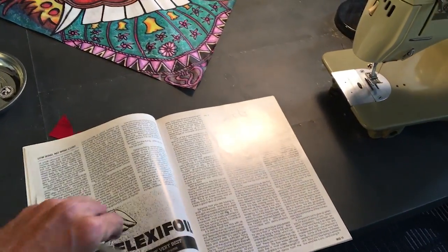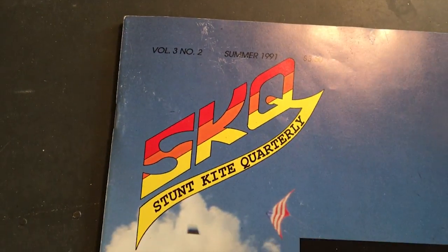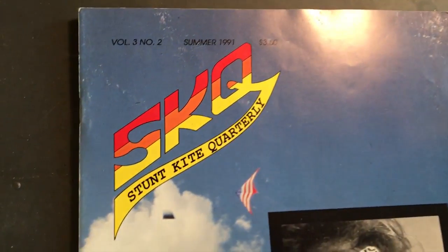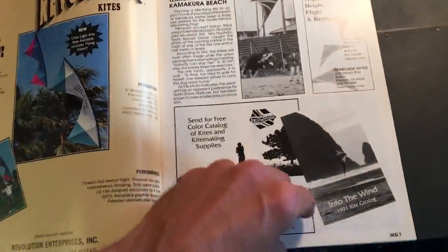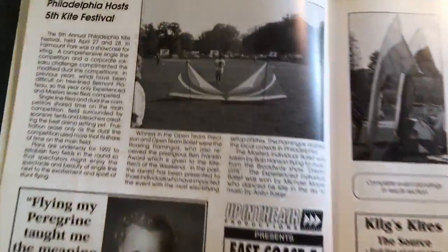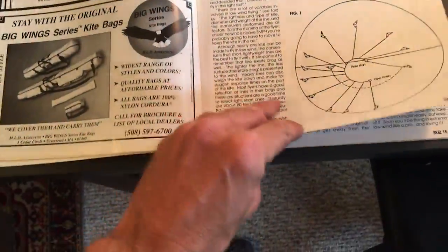I was looking at this old magazine — check it out. Summer 1991, Stunt Kite Quarterly. It's got a lot of cool articles in it, but there's one that I was just looking at. Look at that old Rev — isn't that cool?